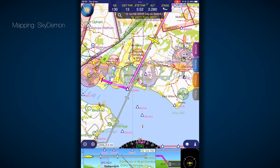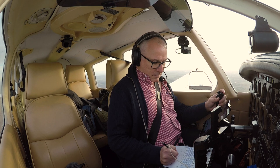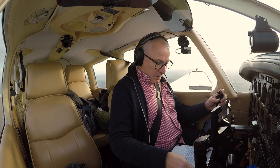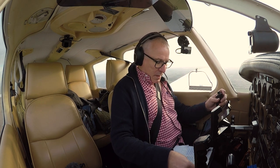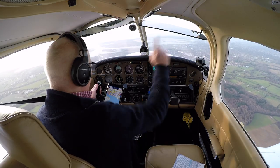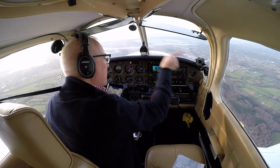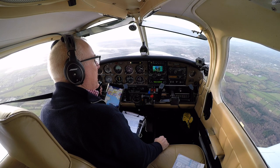Calling Lee information: 'Good morning, Golf Bravo Mike India Victor, we are 13 miles to the northeast, request joining.' Lee responds: 'Golf India Victor, we're operating runway 23 right-hand circuit, QFE 1003.' We copy, we'll join downwind right-hand 23. The airfield's over there — we're going to go out into the Solent a little bit and then track back north to join downwind.